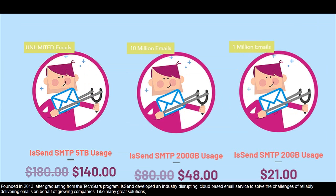Founded in 2013, after graduating from the Techstars program, Issen developed an industry-disrupting, cloud-based email service to solve the challenges of reliably delivering email.